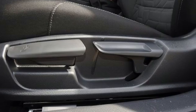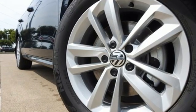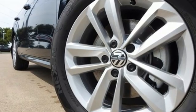Volkswagen — performance you'd expect with the precision of German engineering. You need to drive it to believe it. See it for yourself today.